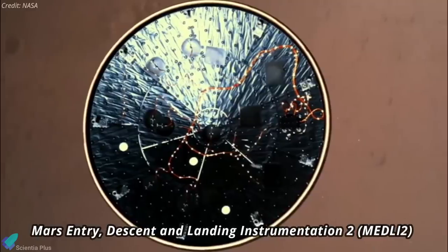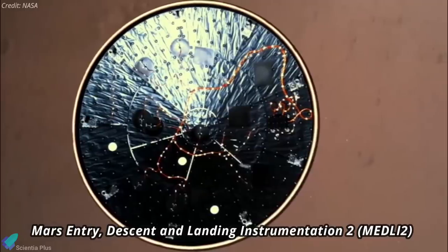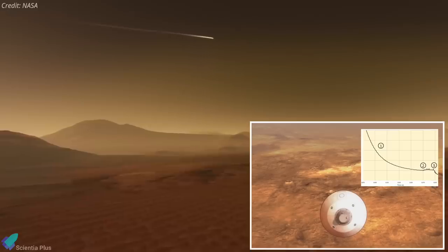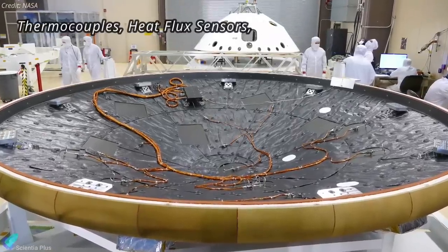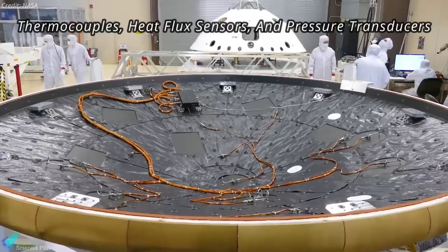Meanwhile, the Mars Entry Descent and Landing Instrumentation 2, one of the crucial technologies on Perseverance's protective aeroshell, collected and beamed back critical data about the harsh environment of Mars during Perseverance's entry through the planet's atmosphere. MEDLI-2 included thermocouples, heat flux sensors, and pressure transducers that measured extreme heat and pressure during entry.